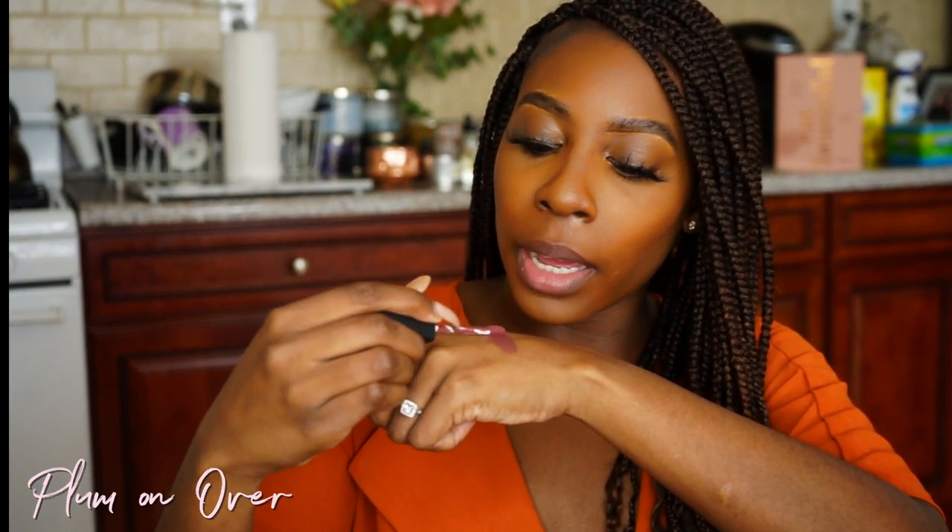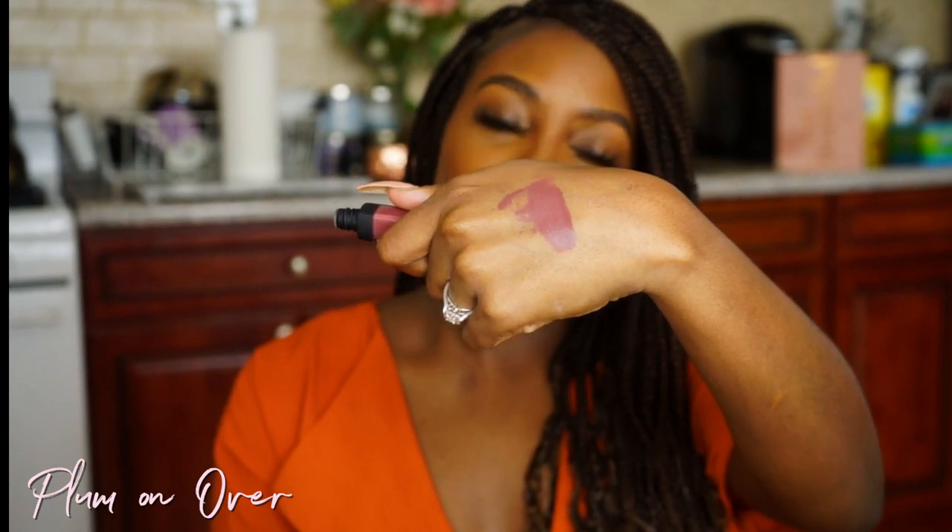The next shade is Plum On Over — it looks super cute, like a purplish, mauvey type of shade. I'm going to try it and swatch it. Here's the swatch. I need to work on my swatches — I feel like they look so sloppy! It's about to be 67 degrees and I feel that with this look. Once again, this is in the shade Plum On Over.